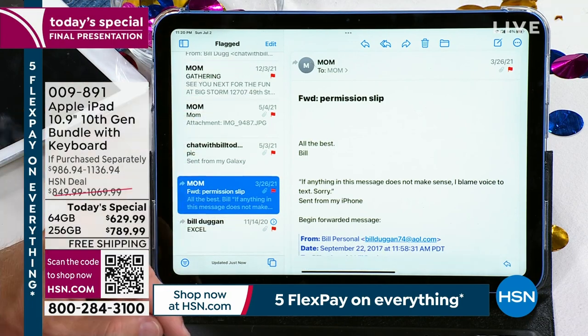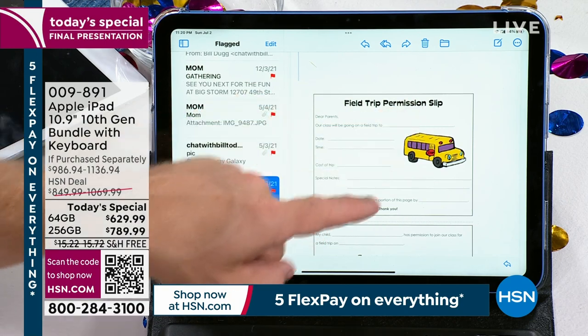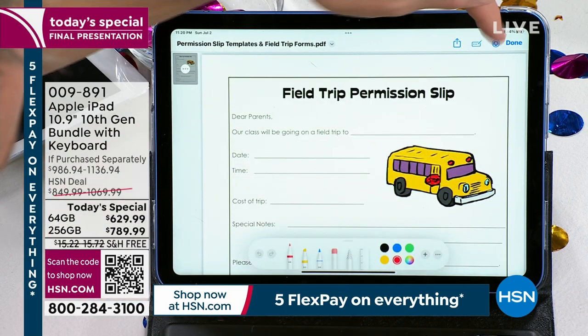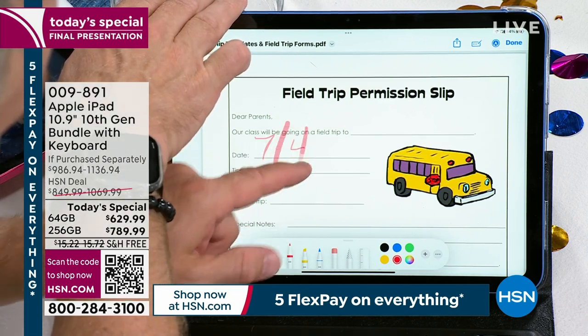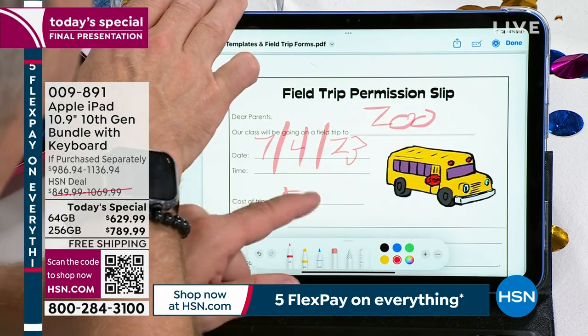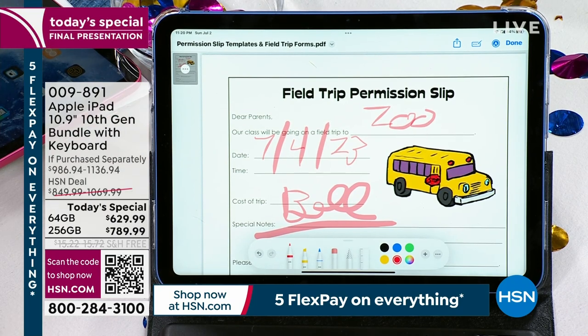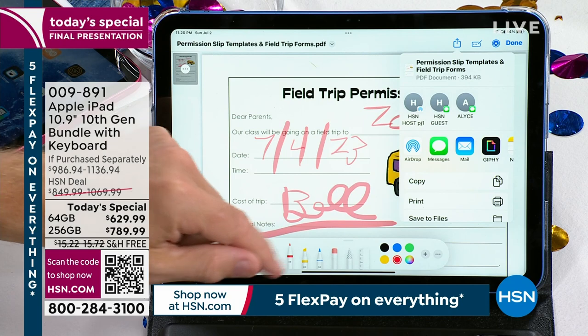It goes a step further. I get messages all the time on my phone: I need to get home and print this out. But on here, double tap, follow the icons — I need to fill it out, no problem. Fill in the date on the field trip, sign it, just like that. How easy was that to do? No printing it out, signing it, scanning it — I'm going back to watching TV. I can send it to the printer, or I can just drop it in an email. Set yourself up for success versus the headache of 'where's the printer, does it have ink?'